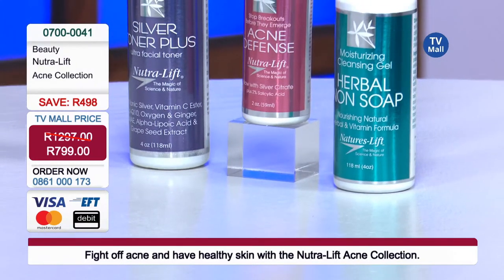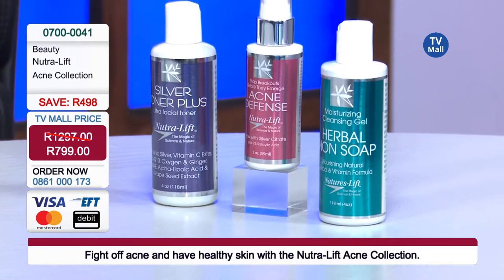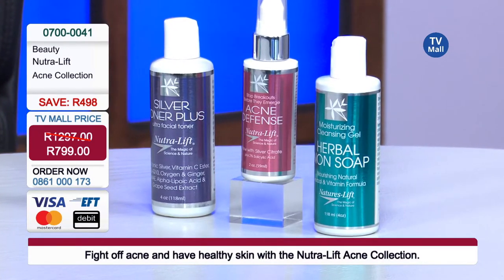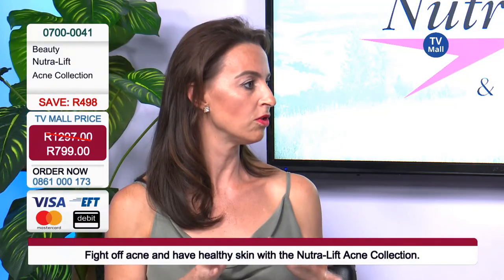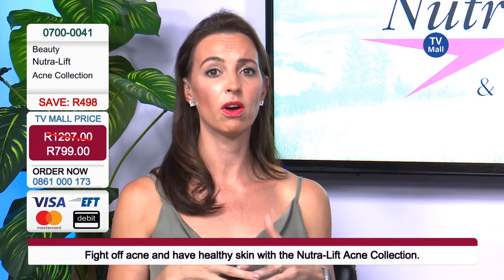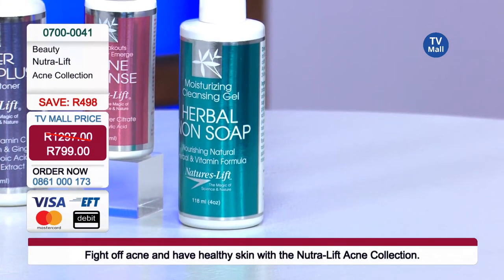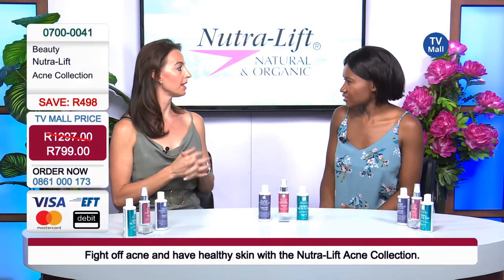Today we have an acne solution. We've got the Herbal Non-Soap — our first product. It is absolutely packed with vitamins and it's a non-soap, so it doesn't leave your skin irritated. A lot of soaps when you have acne make you want to clean thoroughly and get that tight feeling. But this soap is phenomenal because it really cleans out the skin beautifully without leaving the skin dry, tight, and irritated — which actually makes acne worse.